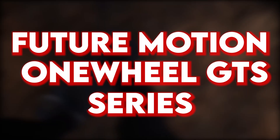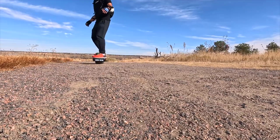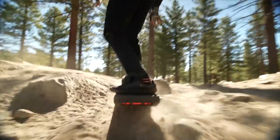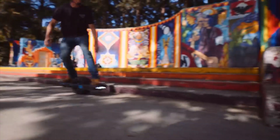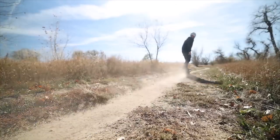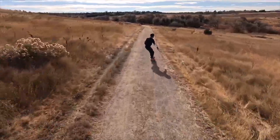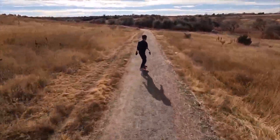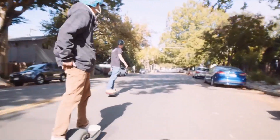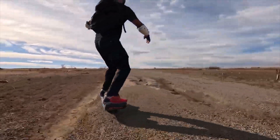Future Motion has introduced the upgraded One-Wheel GTS Series, an advanced electric unicycle designed to improve your riding experience with enhanced power, comfort, and control. This unicycle can reach speeds of up to 40 km/h, thanks to its powerful 130-volt motor that provides impressive torque and stability. This makes it easier to handle at high speeds and navigate challenging terrain. The GTS Series is versatile, making it suitable for both urban commuting and extreme off-road adventures — whether riding through the city or tackling steep hills and rocky trails.